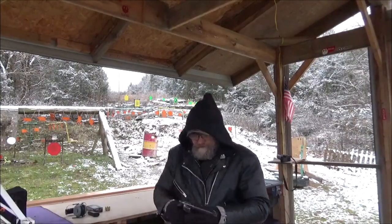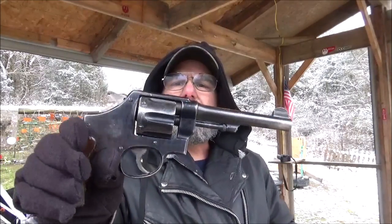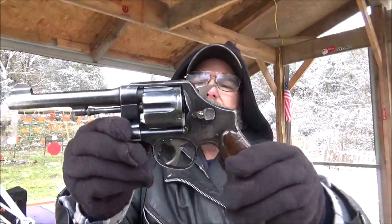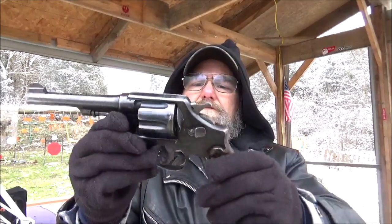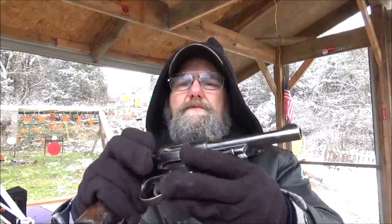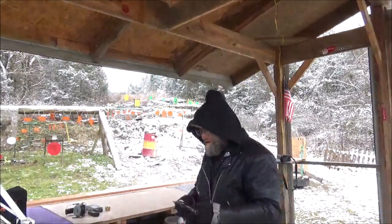For the revolver, we pulled out the 1917 Smith & Wesson. Get you a good look at that thing. This right here is just a very nice piece of history.